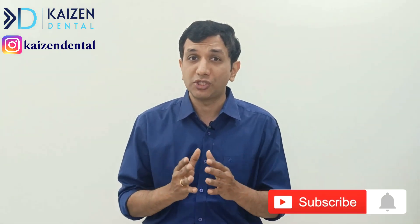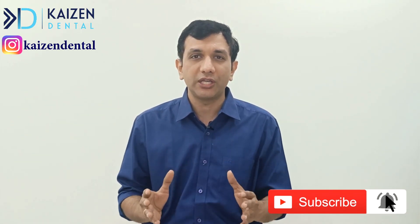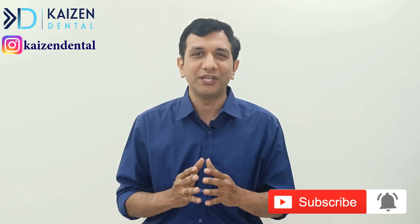Before we discuss the third kind of opportunity of getting into research after BDS, if you're liking this video please hit the like button below, because we put a lot of effort into coming up with such videos. And I'm sure you're subscribed to the channel as we keep coming up with amazing content to take your career to the next level after BDS.